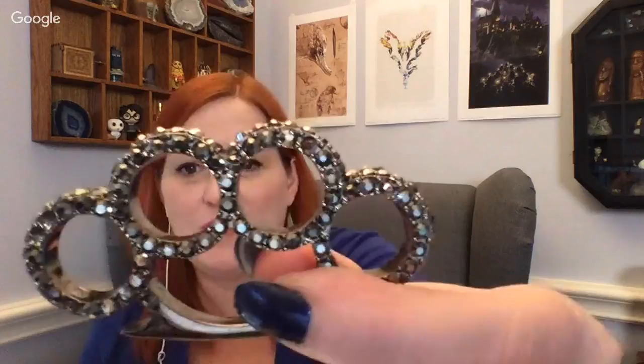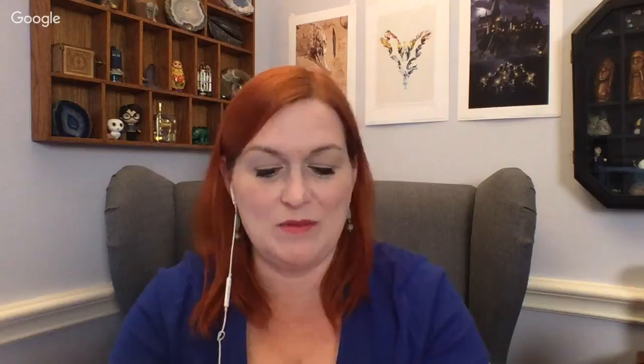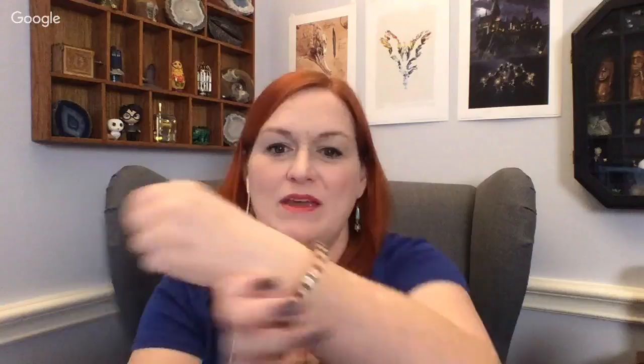Oh, here we go — this is some brass knuckles, not even joking! It doesn't go on all the way, so I guess that's child-size brass knuckles. It's missing a couple of little stones. This next one is super pretty — it's a bracelet with these almost chevron shapes that aren't completely symmetrical. That's a cool bracelet, I like that.